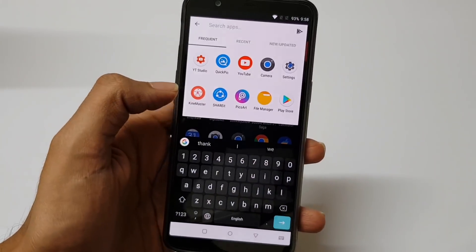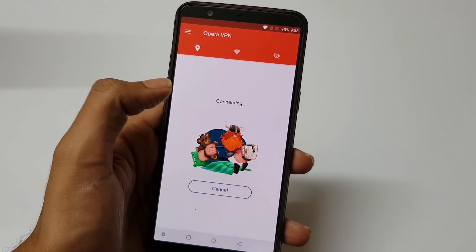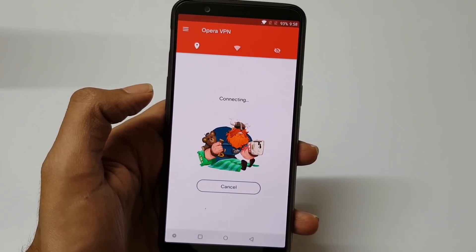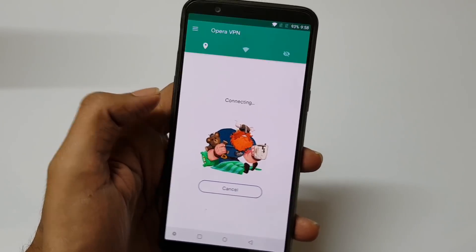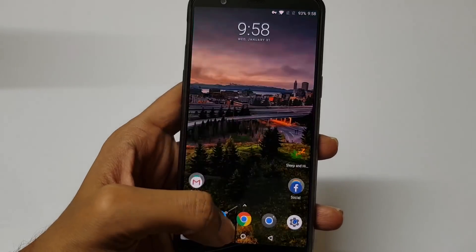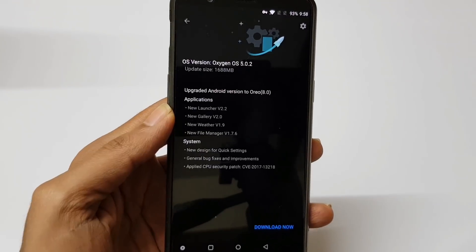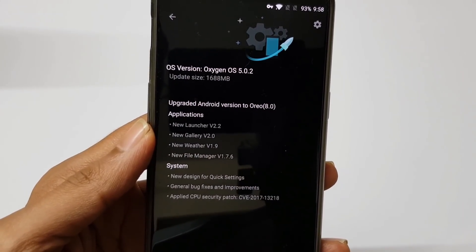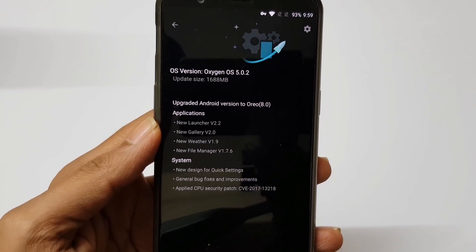Let me connect with the Opera VPN. You just download this particular VPN and connect to the Canada or Germany region. You can see I'm connected to the Canada region. Now again, let's go to the system update. And now you can see Oreo update 5.0.2 — it's a massive 1.6 GB update. I will download this and then we will come back.